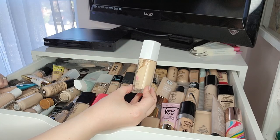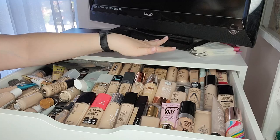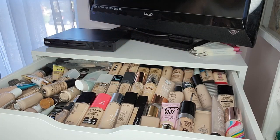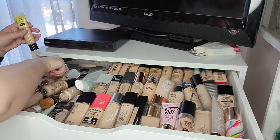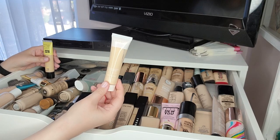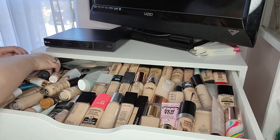The Maybelline Super Stay 24-Hour foundation — I don't love it, would not recommend. I've got Wet n Wild Photo Focus, a Morphe foundation I didn't love, and the L'Oreal Infallible Pro Glow and Matte in darker shades. The Maybelline Fit Me tinted moisturizer — pass, would not recommend. The Undone Unfoundation Glow Tint from Ulta is a little too light for me, hard to find the right shade. The Essence Pretty Natural — love this, great foundation, highly recommend.